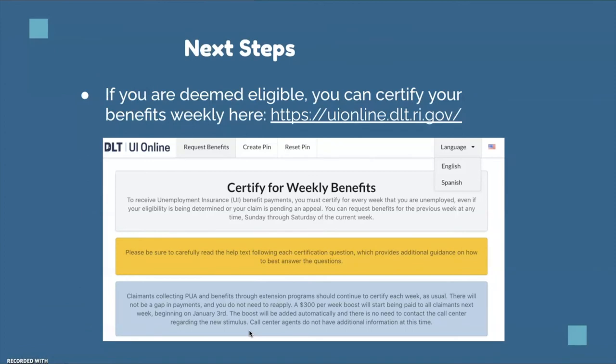For next steps after applying for unemployment insurance: if you're eligible, you can certify your weekly benefits at the linked website. Please note that the website can be translated. You'll have to certify for weekly benefits and confirm each week that you are unemployed.